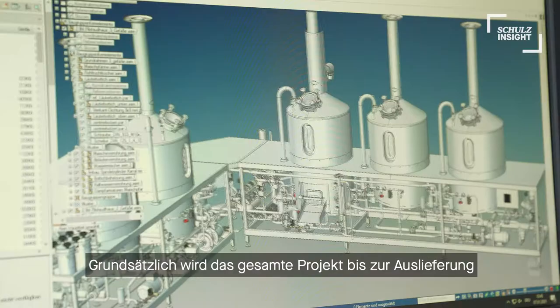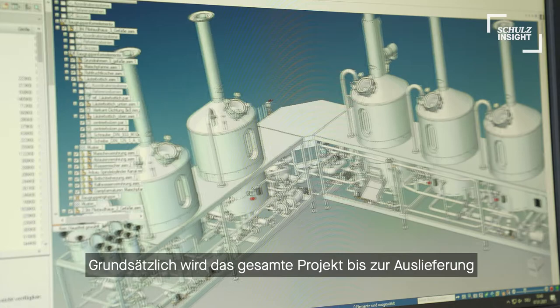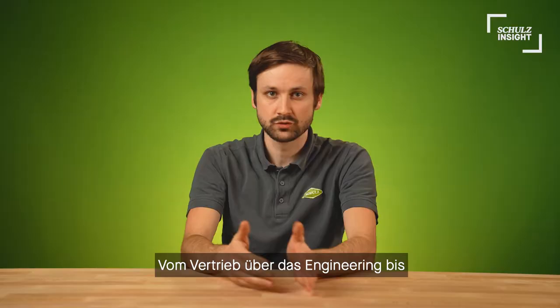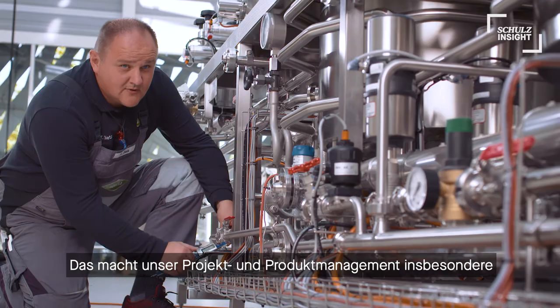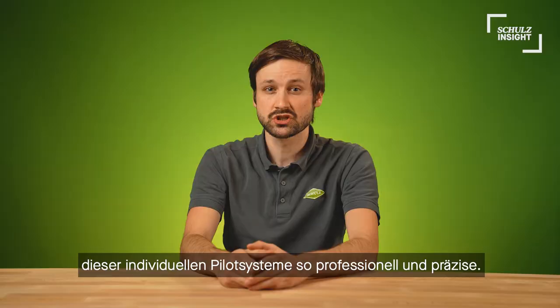Overall, the whole project is taking place in Bamberg until delivery. From sales over engineering to manufacturing and testing, everything is happening here. This makes our project and product management, especially of those individual pilot systems, as professional and precise as possible.